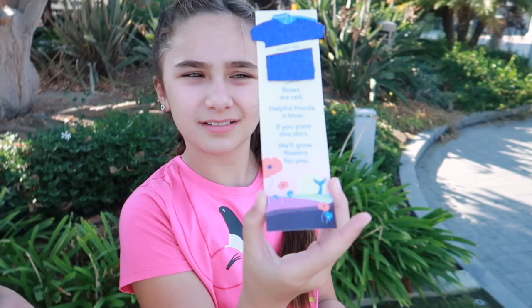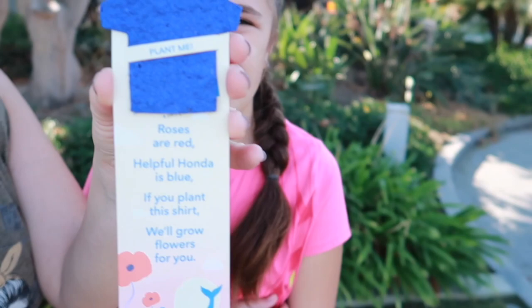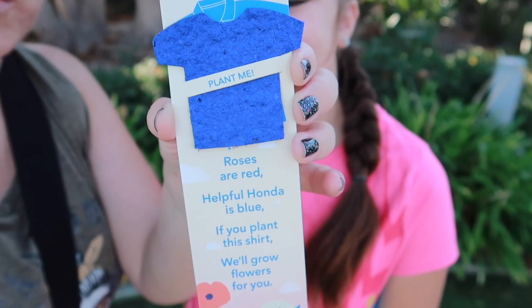Just finished inside the aquarium and Tinsley finished her little scavenger hunt, and we get a plantable shirt. It says: roses are red, hopefully Honda is blue — if you plant this shirt, we'll grow flowers for you. So that little shirt you plant and it grows flowers. And it's a bookmark too if you want it to be afterward.